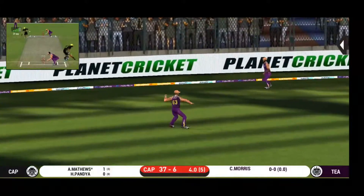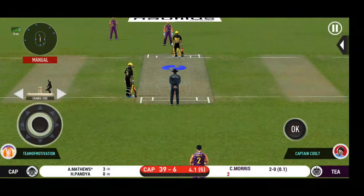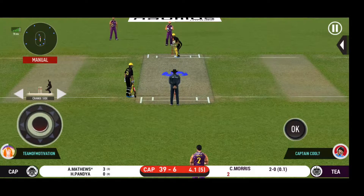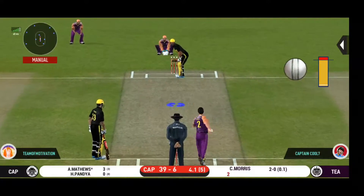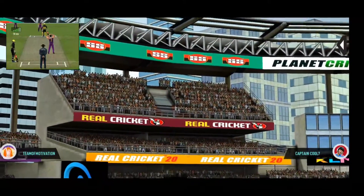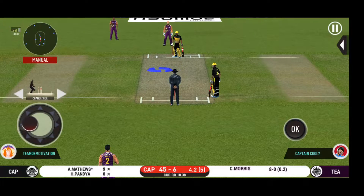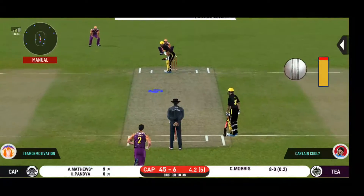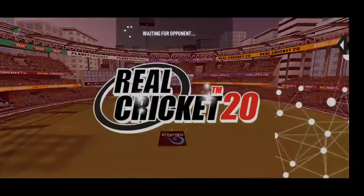They are calling for two. That is excellent running between the wickets. There is a fielder at extra cover. Oh, that's huge — it's disappeared way into the stands! Can you do it again? It's nicely timed, but we'll only get one though. He is calling for two — that is excellent running between the wickets.